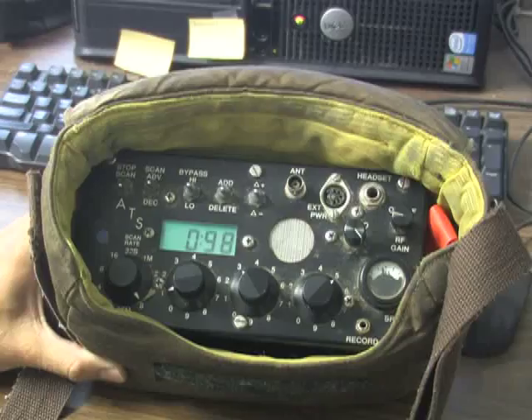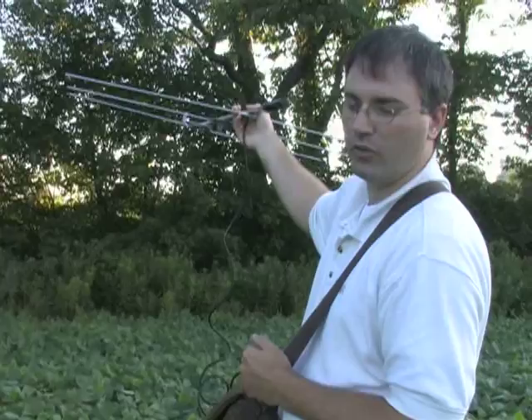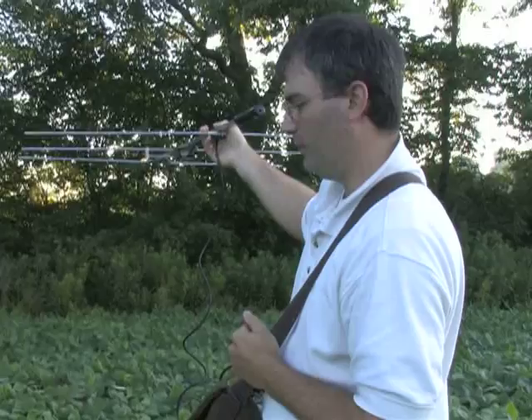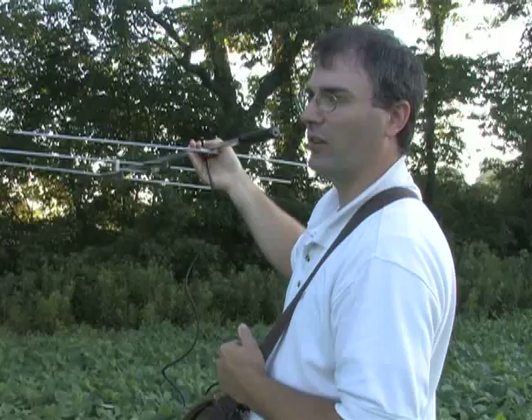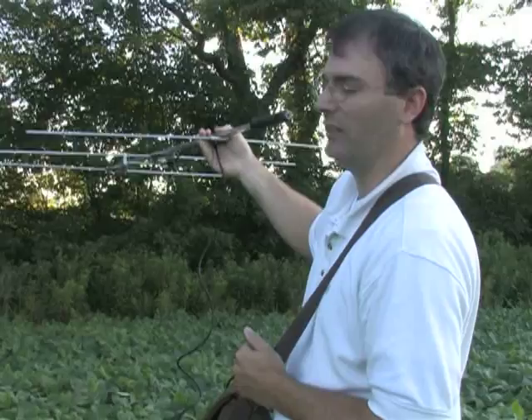Each collar has an assigned frequency, so the researchers can set their equipment for that frequency and know exactly which quail they're tracking. Once you feel like you're starting to get closer to the bird, you'll start to work a circle around it as opposed to going straight in. That allows us to get a good perspective of exactly what location it's in without just bull-rushing the bird. Our attempt is usually to try not to flush the bird. Any lack of disturbance causes less stress to the bird and less chance of predation, and gives us a more accurate reading of what the bird is doing day to day.